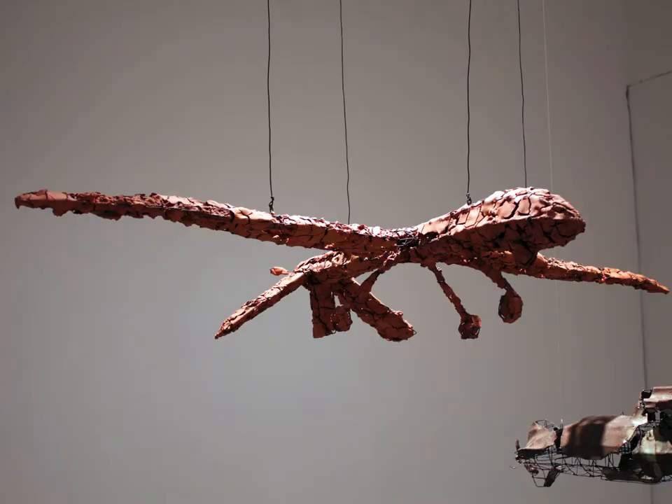An MQ-1 Predator drone taking on characteristics of fractured ancient Greek pottery soars above the banquet. There is partly a DIY aspect to this drone as a nod to the readily available drones that anyone can purchase.